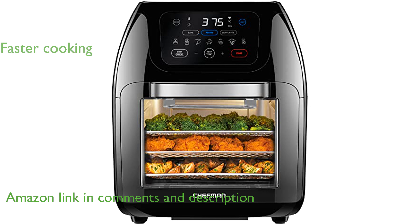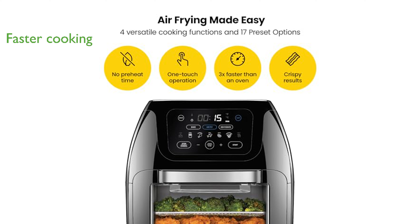With rapid air technology and a high-speed convection oven system, this air fryer cooks food faster and more evenly than traditional ovens without the need for preheating.